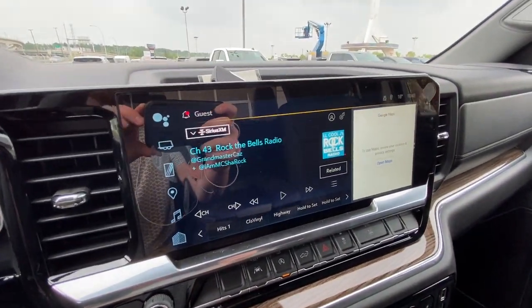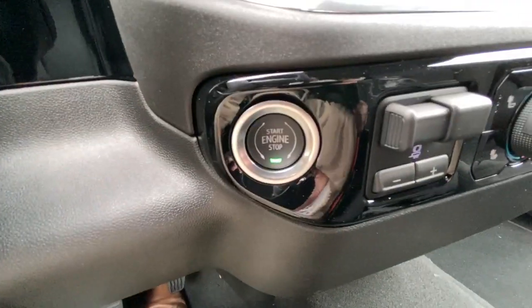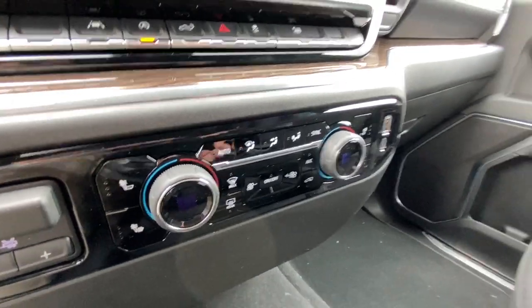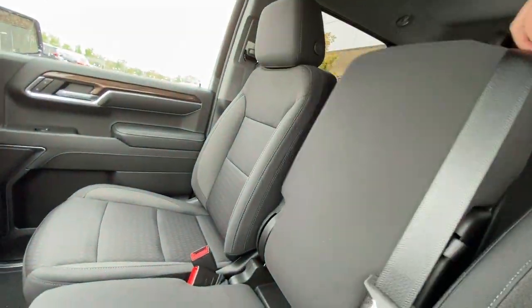There's a 13.4-inch touchscreen complete with Android Auto, Apple CarPlay, and Navigation, push-to-start ignition, integrated trailer braking, dual-zone climate control, and with a 40-20-40 split up front, the center console can become a seat.